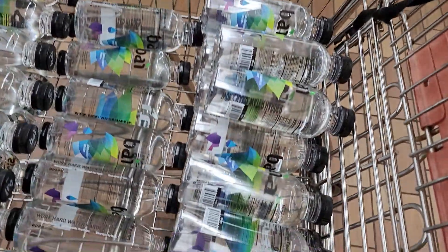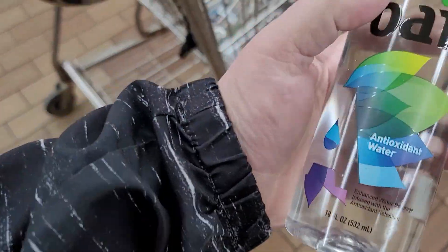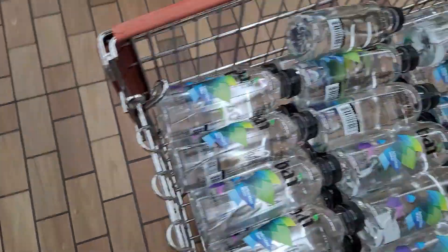They've got water here — 69 cents. Let me show you this. We like water so we'll get about half a dozen or so, just to see.